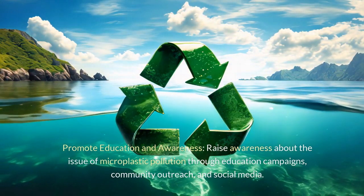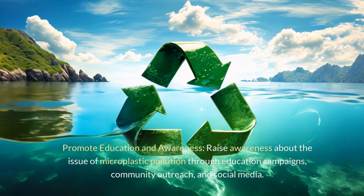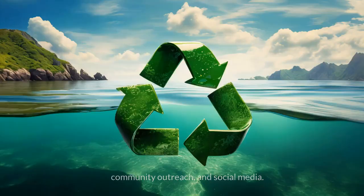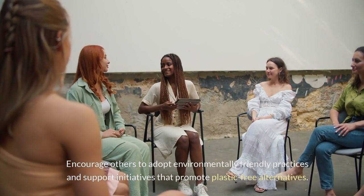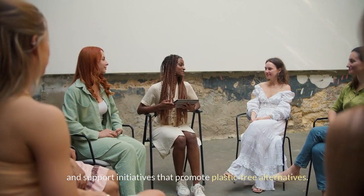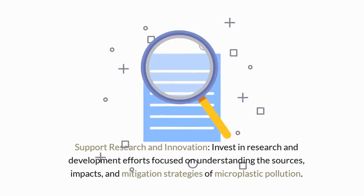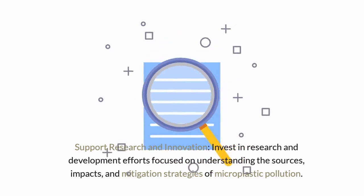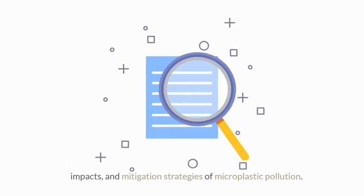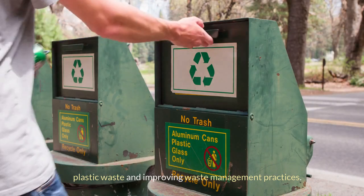Promote education and awareness: raise awareness about the issue of microplastic pollution through education campaigns, community outreach, and social media. Encourage others to adopt environmentally friendly practices and support initiatives that promote plastic-free alternatives. Support research and innovation: invest in research and development efforts focused on understanding the sources, impacts, and mitigation strategies of microplastic pollution. Support innovative technologies and solutions for reducing plastic waste and improving waste management practices.